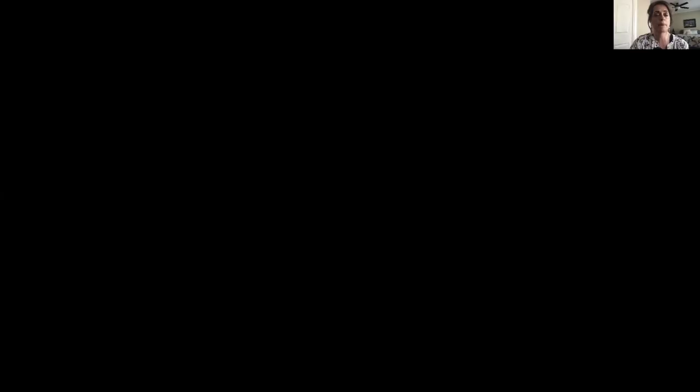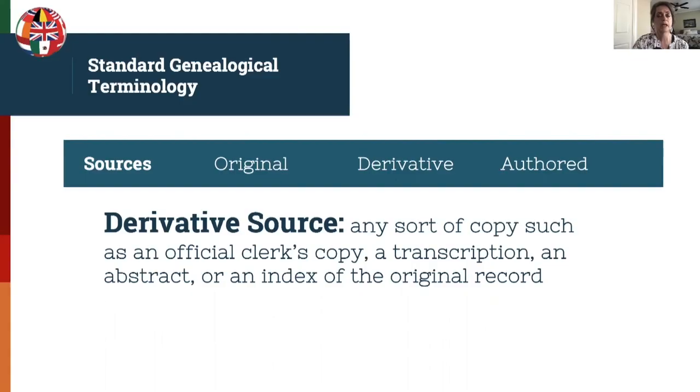An original source is the original form of the record, artifact, or document, including any reliable digital copy. A derivative source is any sort of copy — such as an official clerk's copy, transcription, abstract, or index of the original record. Each time a copy is made there's a potential for error, which affects the reliability of the source, and this is something the researcher needs to take into consideration.